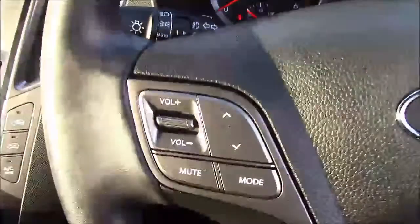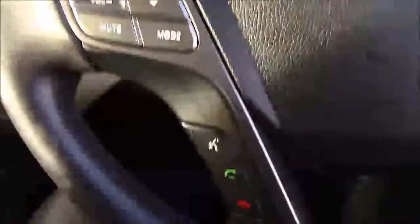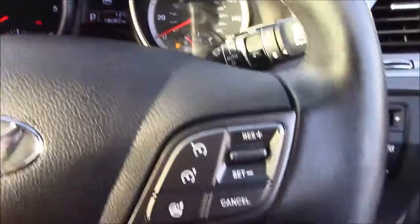Onto the steering wheel now — on the left hand side you'll see mounted radio controls, on the bottom you have your Bluetooth connectivity, and on the right hand side you'll find everything to do with your cruise control.